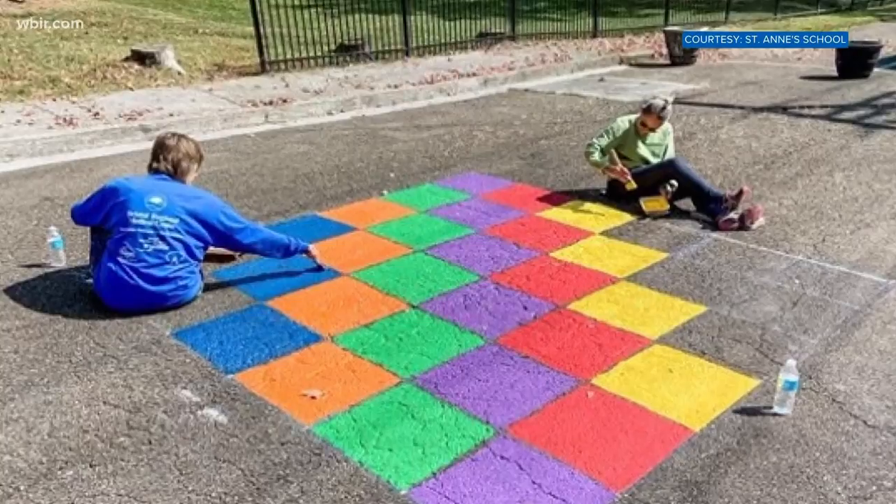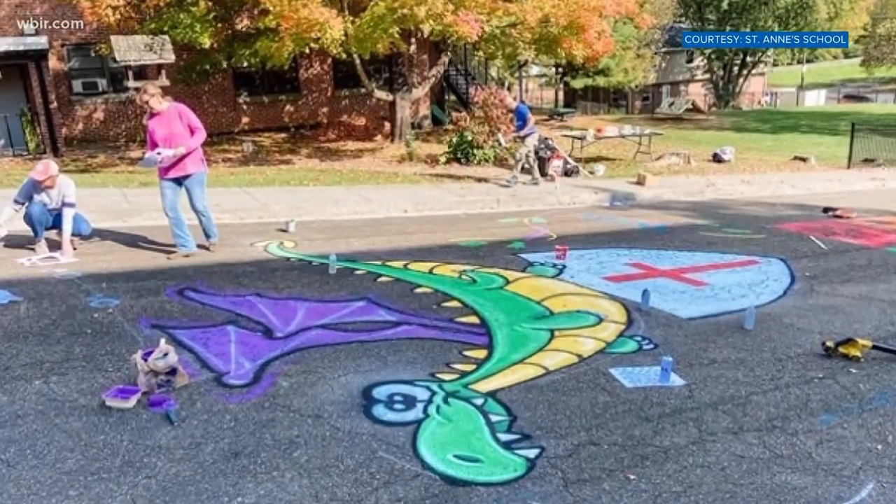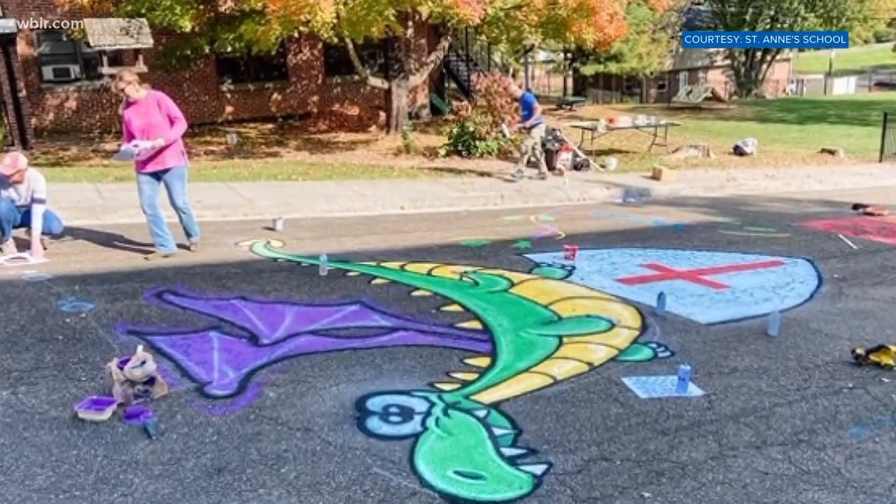There are all kinds of designs on the asphalt, from a big dragon — there it is — to a colorful hopscotch space. I think every playground should have a big dragon.